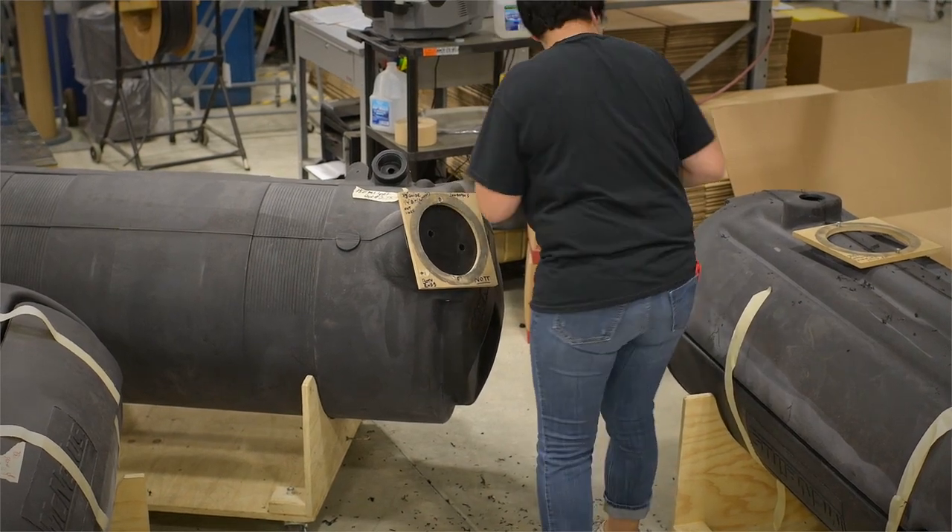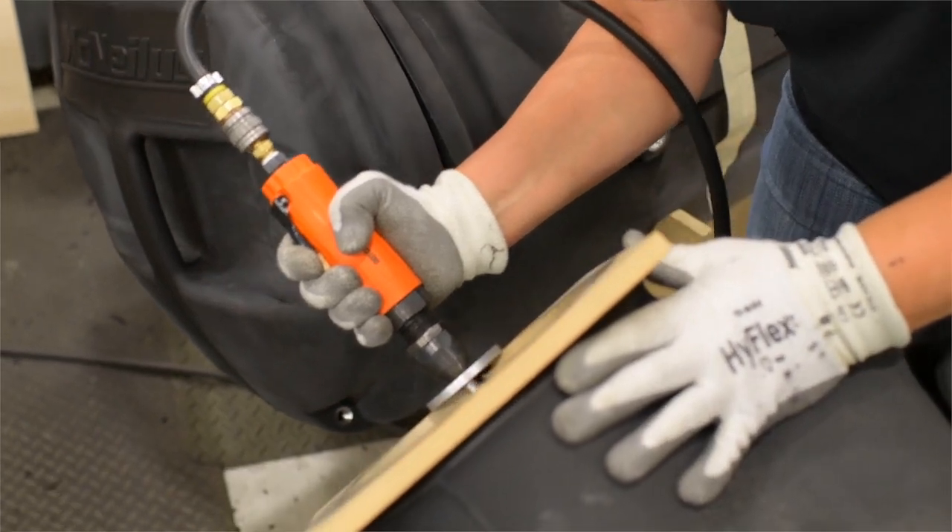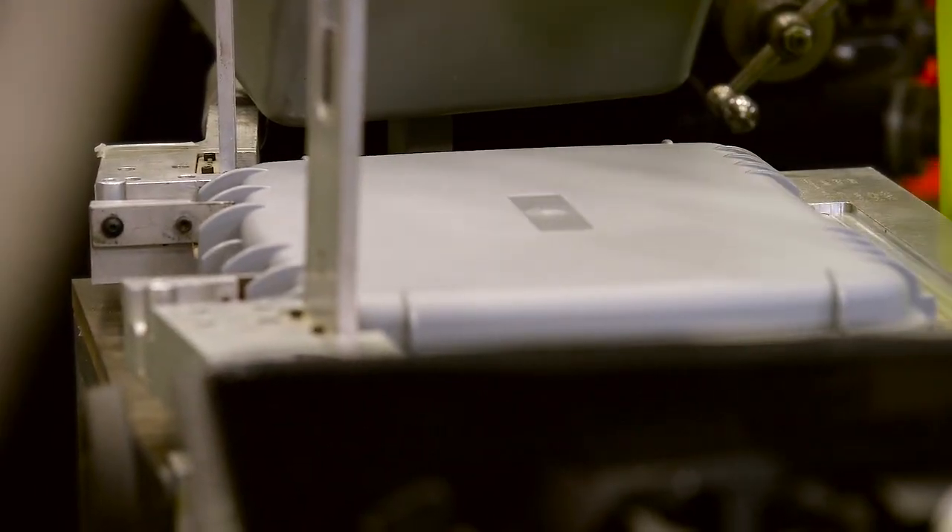With nearly 60 years of continuous production experience in vacuum forming and cold forming, our capabilities and knowledge are unrivaled.